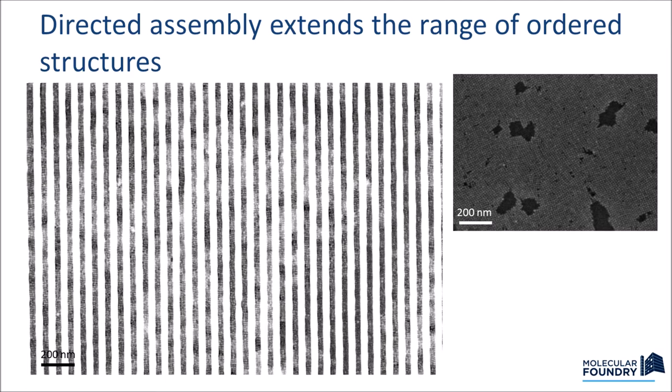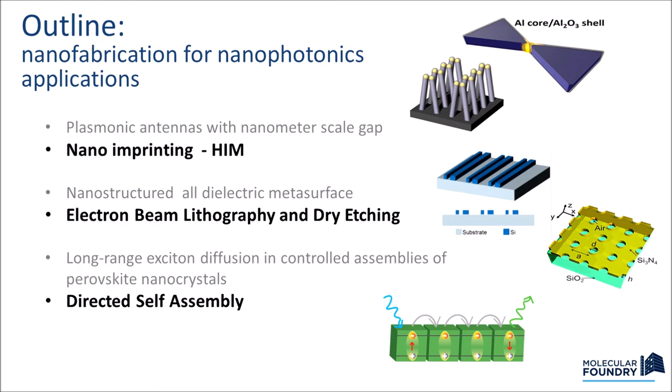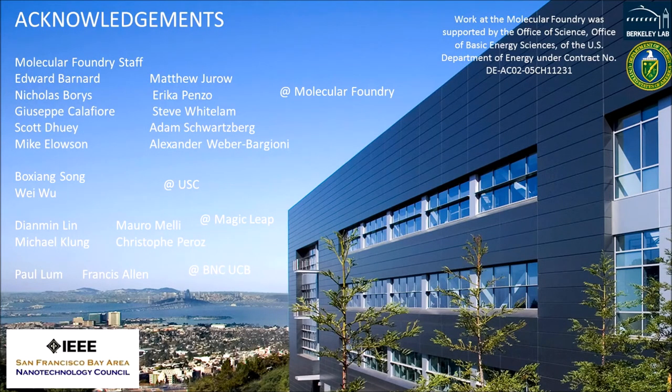In summary, I've shown examples of plasmonic nanoantennas, high-index dielectric photonic structures, and how we can manage the diffusion of excitons using single-digit nanoscale control at the Molecular Foundry. I'd like to thank many people at the Molecular Foundry and all our collaborators who participated, and thank the organizers of this symposium for the opportunity to speak.